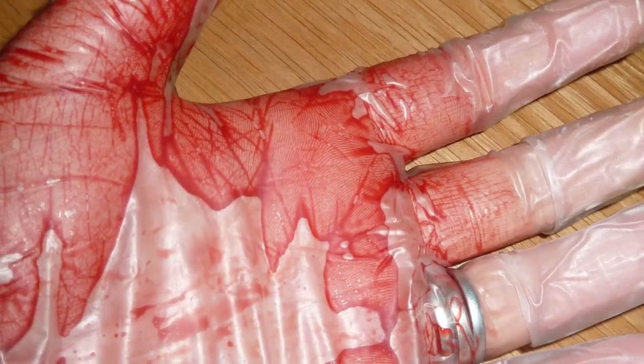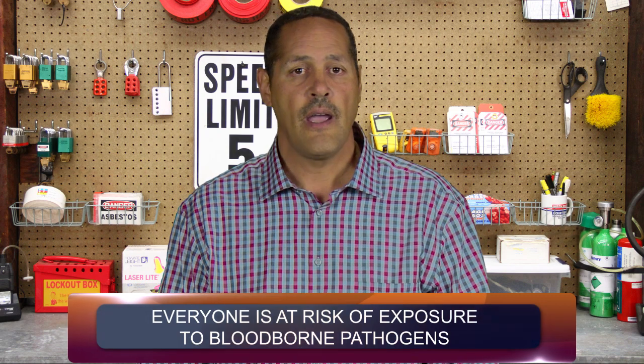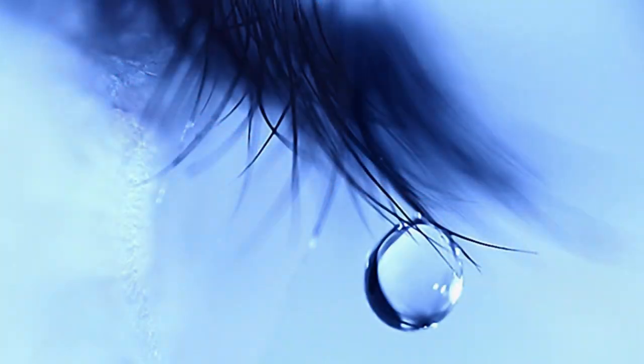Why are you receiving this training? It's possible for employees in non-healthcare related industries to encounter items or situations involving contamination with blood or other potentially infectious body fluids. Who's at risk? Everyone who comes into contact with human blood or bodily fluid, or materials contaminated by them, is at risk of exposure to bloodborne pathogens.